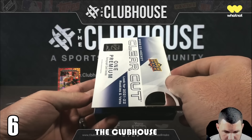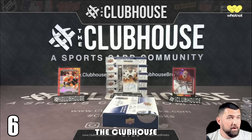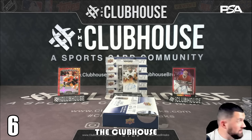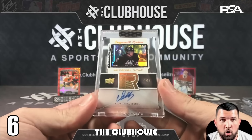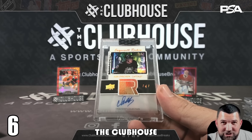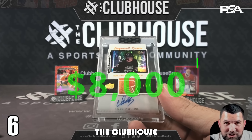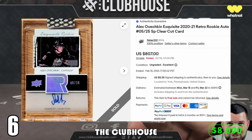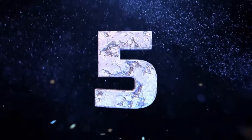At number six we are with The Clubhouse, who break here on YouTube. They were opening 2022-23 Clear Cut Hockey and pulled the Alexander Ovechkin 2003-04 Exquisite Rookie Tribute Auto Gold one of one. I have this at an estimated $8,000, which is a guess based on what his out-of-25 version of this card sold for about a month ago. This is such a sick card of one of the best to ever lace them up.